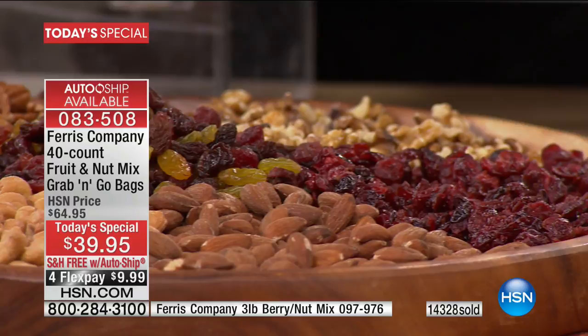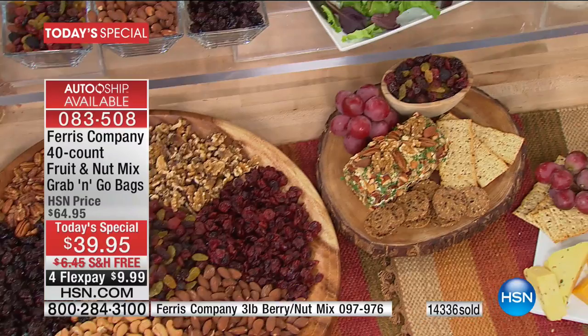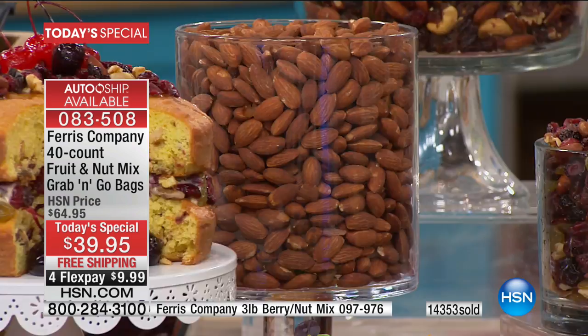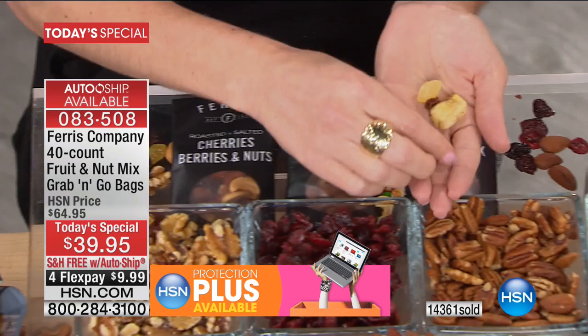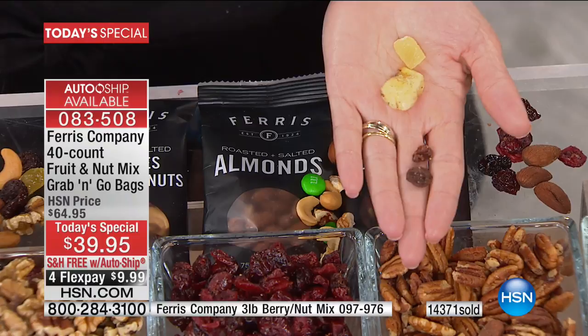I think it's special when companies are family-owned and the family is still involved — Ferris is exactly that. John, who owns the company, his sons are working there. Because of today's over 14,000 orders, everyone is taking on extra shifts and they're excited. There's a whole team of people thrilled that you're picking up the phone. The other thing is the quality of the ingredients. These are great for sharing, great for your children getting ready to go to summer camp, wonderful for any family looking to eat healthy. But you're not giving up flavor — it almost feels like you're indulging.